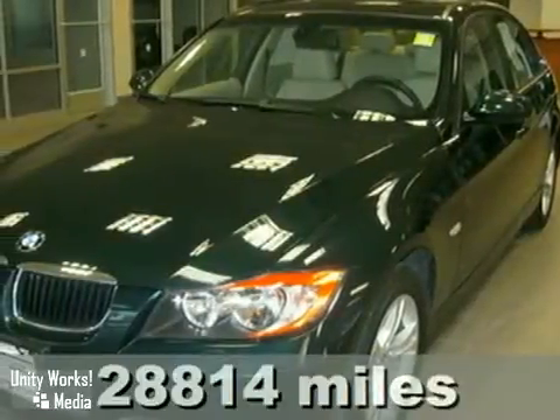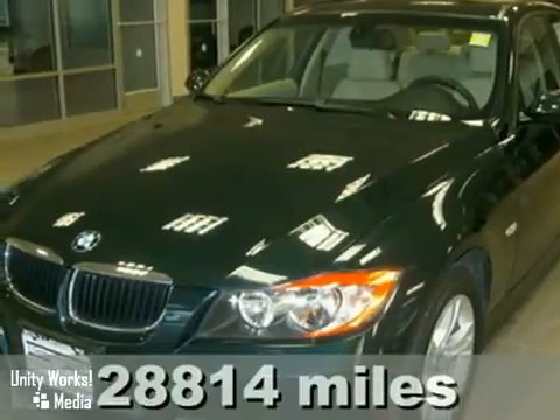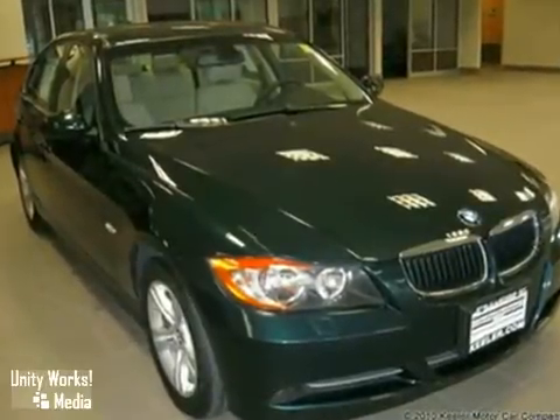Contact us for special internet pricing. Keeler BMW is proud to introduce this 2008 BMW 328xi with an automatic transmission, all-wheel drive, and 28,814 miles.